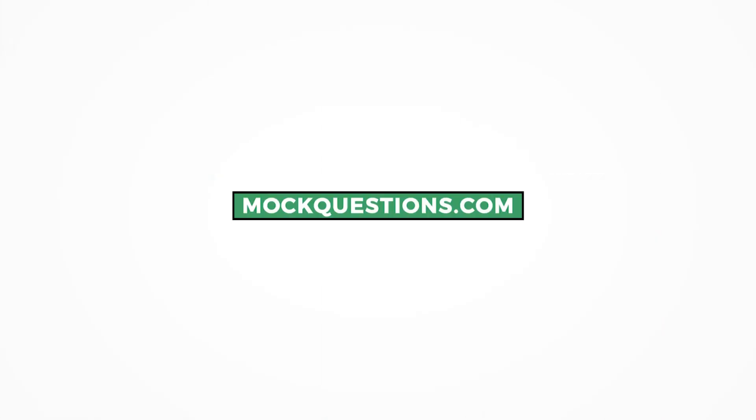Thank you for watching. If you found this video helpful, it'd be greatly appreciated if you could like or comment below. Thanks again, and we hope you stick around to watch more interview practice videos from us.